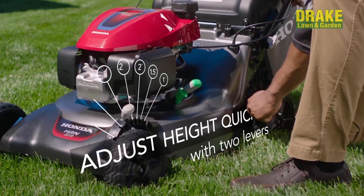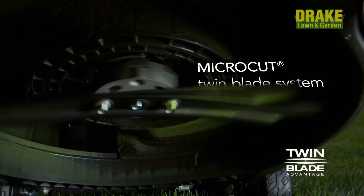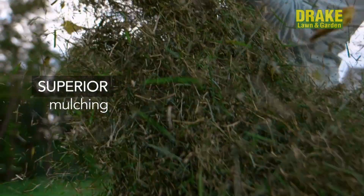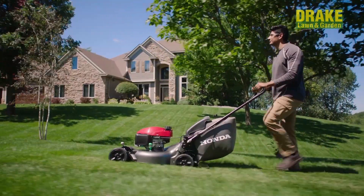Dual lever height adjustment allows you to lock-in mowing height with two simple levers, and exclusive twin blades result in finer clippings and less time emptying the bag. All these features and more help make a flawless yard effortless.